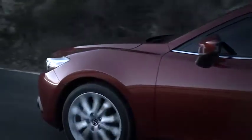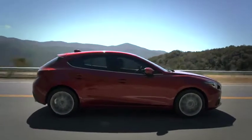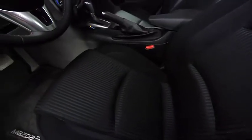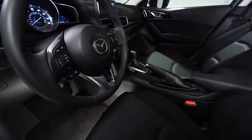Exhilarated. Connected. Alive. That's how you'll feel when you drive the all-new 2014 Mazda 3. And that's exactly what Mazda had in mind. Our engineers created a driver-focused cockpit to engage your senses, and they considered every last detail to do it.